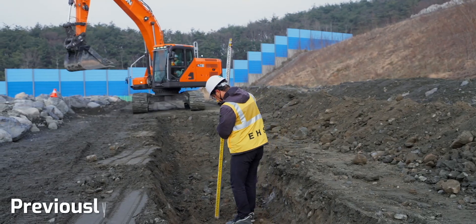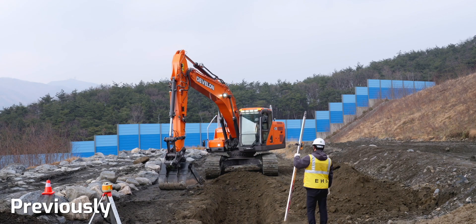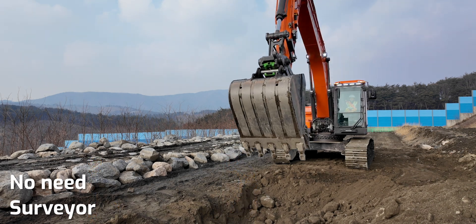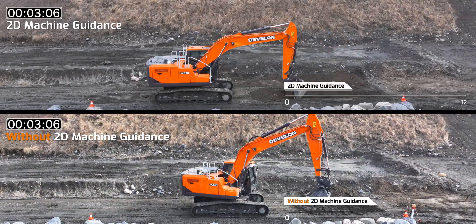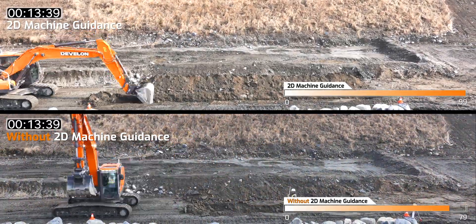Previously, work was done alongside a surveyor, and if errors occurred in the measurements, rework was needed. With 2D Machine Guidance, there's no need for a surveyor, and efficient real-time work reduces rework, shortens work time, and helps save fuel and labor costs.